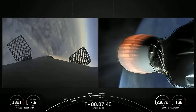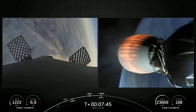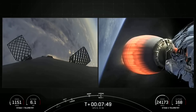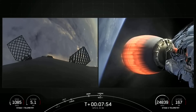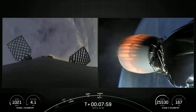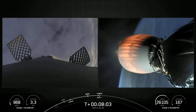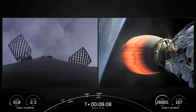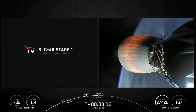In addition to helping with national security, GPS-3 SV6 also helps in many different aspects of our daily lives. In about 10 seconds, we will be coming up on CECO-1, our second engine cutoff, and we will attempt to land on our drone ship A Shortfall of Gravitas, which is parked a couple hundred miles off the coast of Florida in the Atlantic Ocean.